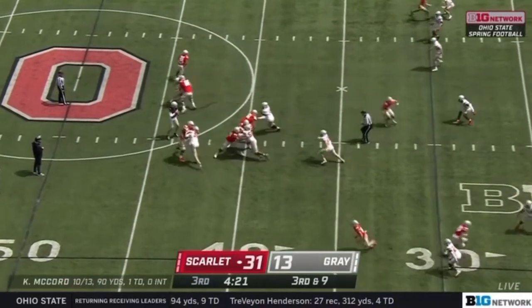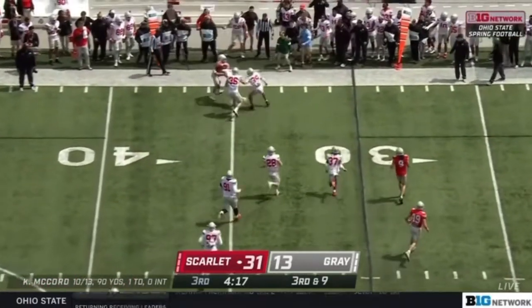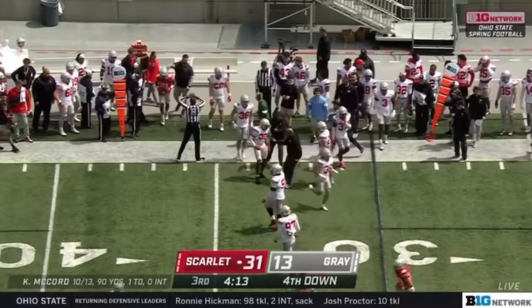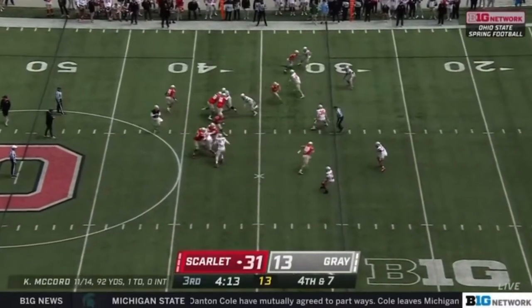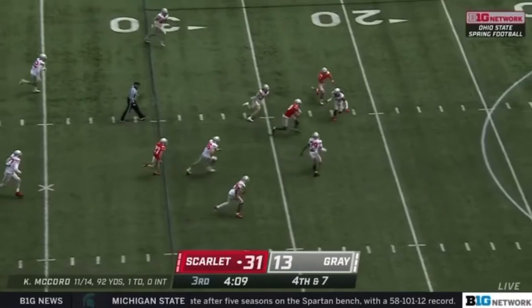Third down and not much room to go, but he's not going to get there. Again you see that same bubble pass creating that space, but the pursuit on defense was much better — you saw three jerseys right there. The sun has been making a little bit of an appearance here in the second half after some rain showers earlier today. First down.